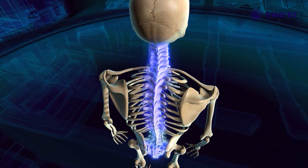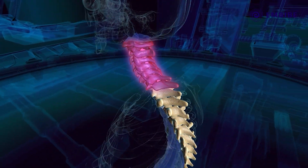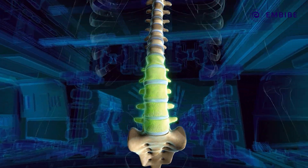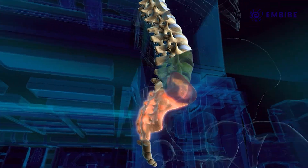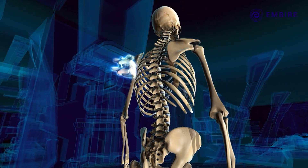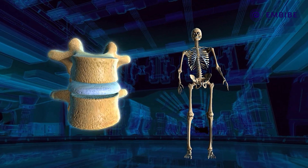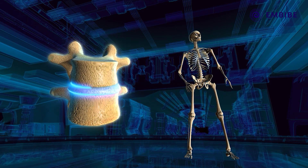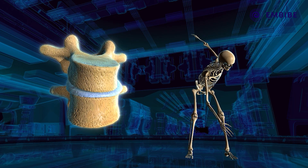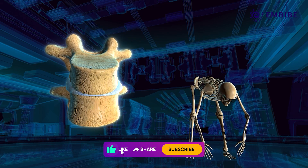The vertebral column itself is made up of 26 vertebrae, divided into the cervical, thoracic, lumbar, sacral, and coccygeal vertebrae. Each vertebra is a small, irregularly shaped bone which has a hollow central part. These vertebrae have joints called symphases, which impart flexibility to the entire backbone and facilitate its bending and twisting in any direction.